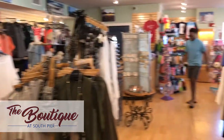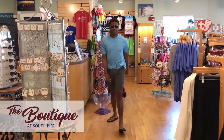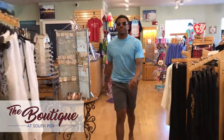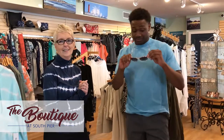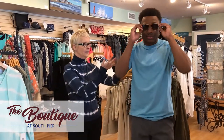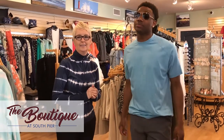For our final look, we have Cory wearing a light blue casual t-shirt and gray shorts. He's sporting them with these amazing sunglasses. One lucky winner has a chance to win this t-shirt — just follow the rules that are posted, and good luck.